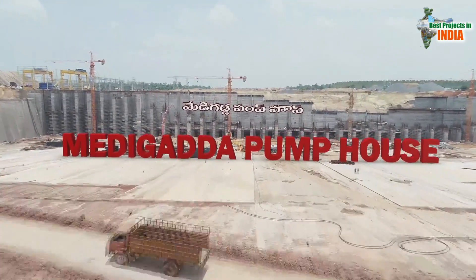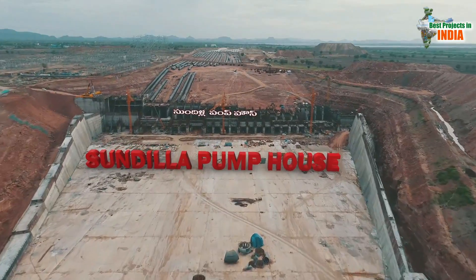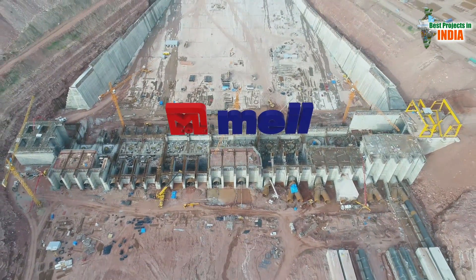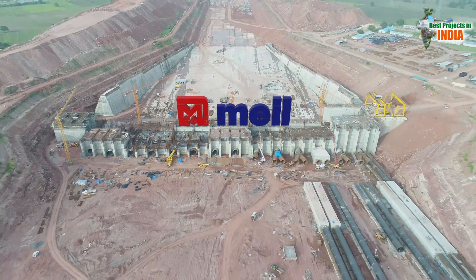Once the water being pumped from Medigadha and Annaram Pump Houses reaches Sundilla Barrage, it will be pumped out to Sripadasagar Yallampalli Barrage. Sundilla Pump House plays an important role in lifting and pumping water from Sundilla Barrage to Yallampalli.